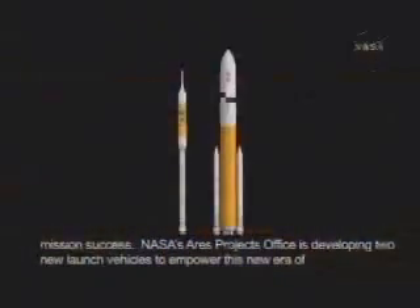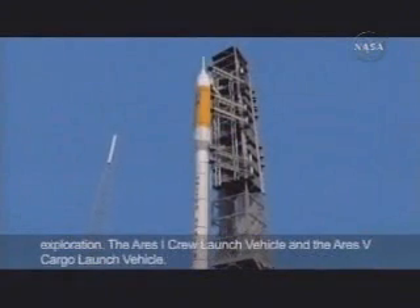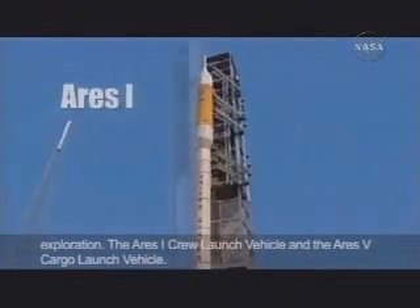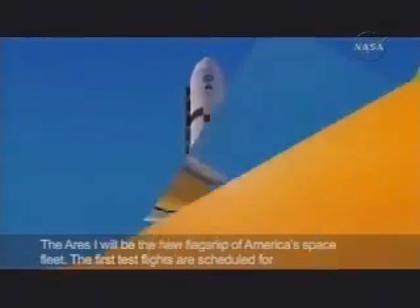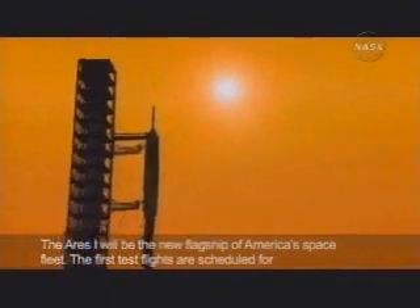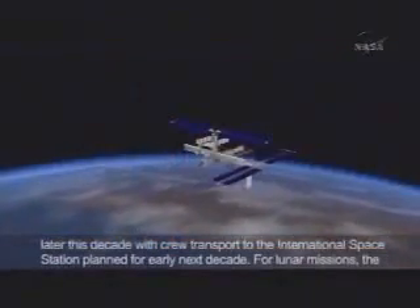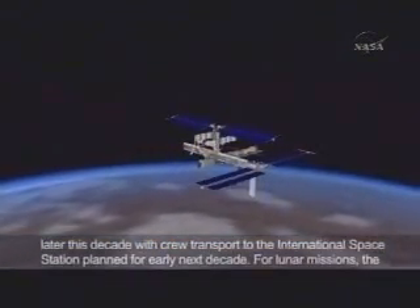NASA's Ares Projects Office is developing two new launch vehicles to empower this new era of exploration: the Ares 1 crew launch vehicle and the Ares 5 cargo launch vehicle. The Ares 1 will be the new flagship of America's space fleet. The first test flights are scheduled for later this decade, with crew transports to the International Space Station planned for early next decade.